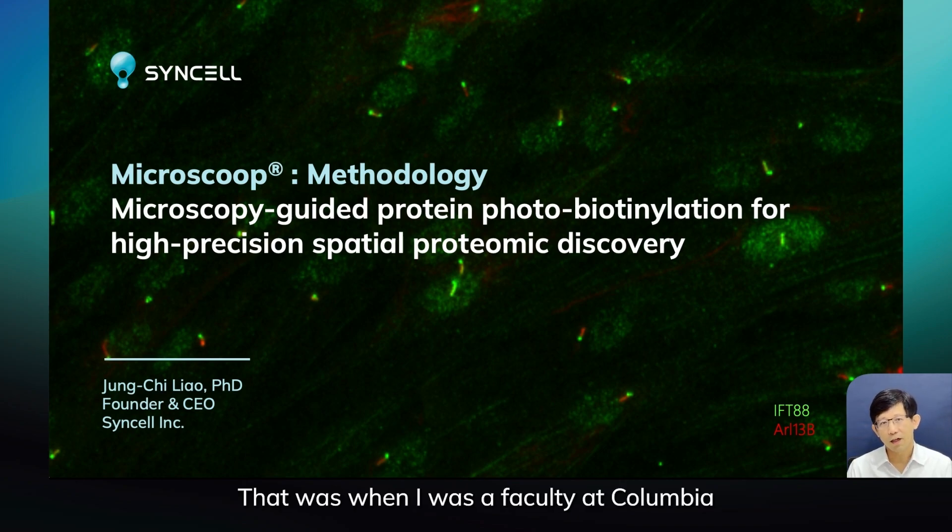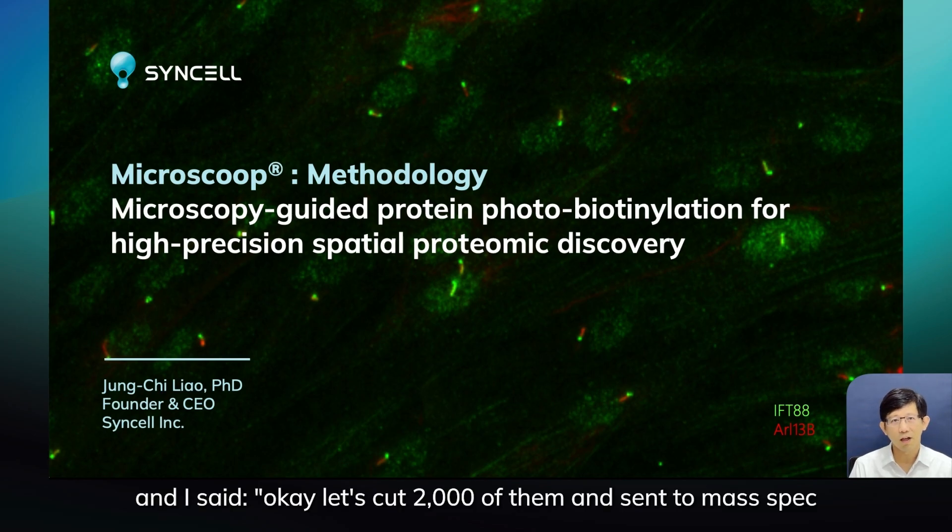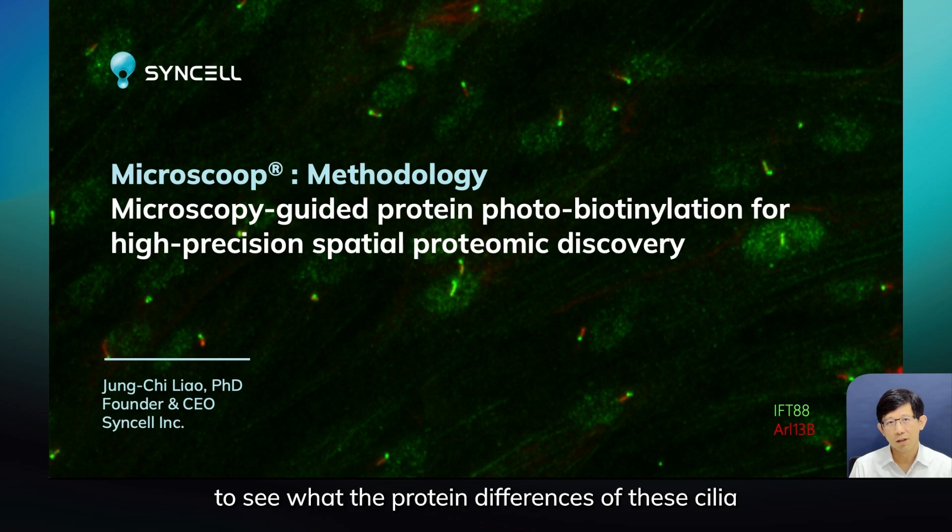At that time I was trying to understand the difference of the proteome inside these different kinds of primary cilia. So that was when I was a faculty at Columbia, and I asked my lab member to cut these cilia using laser microdissection. I said, let's cut 2,000 of them and send to mass spec to see what the protein differences are.